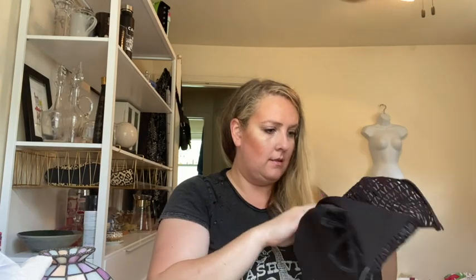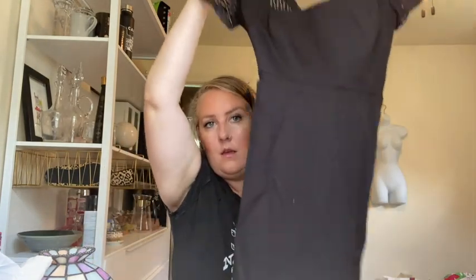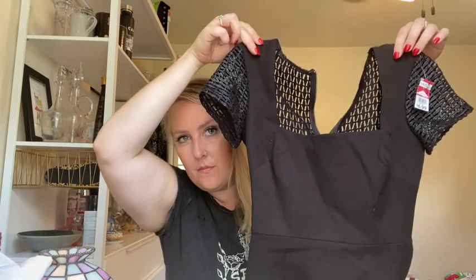This is my first time finding this brand — it is Roland Mare for Banana Republic. Cute. Here is another — I think it's a religious piece — I thought that was really beautiful.